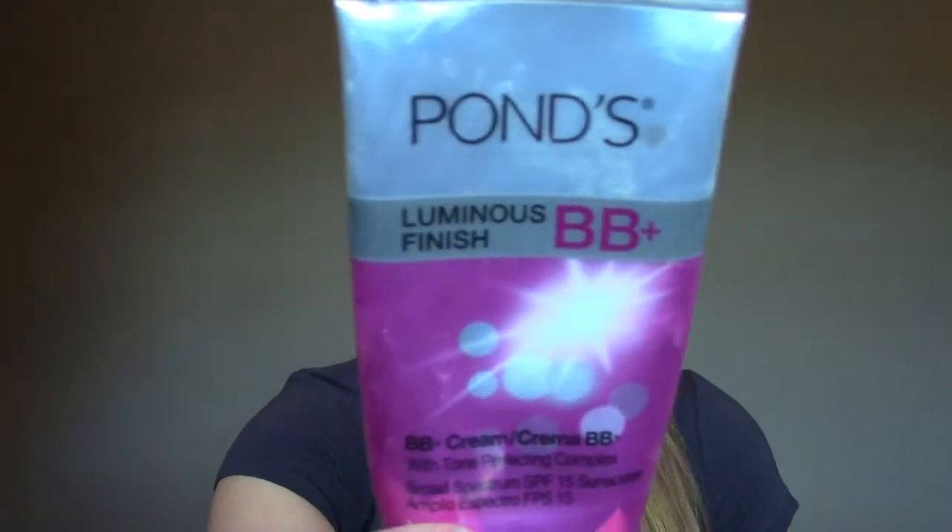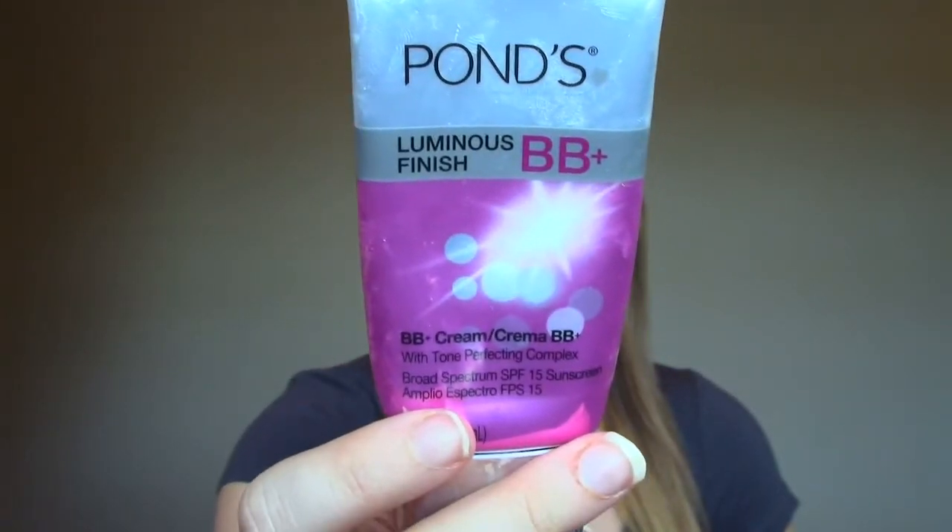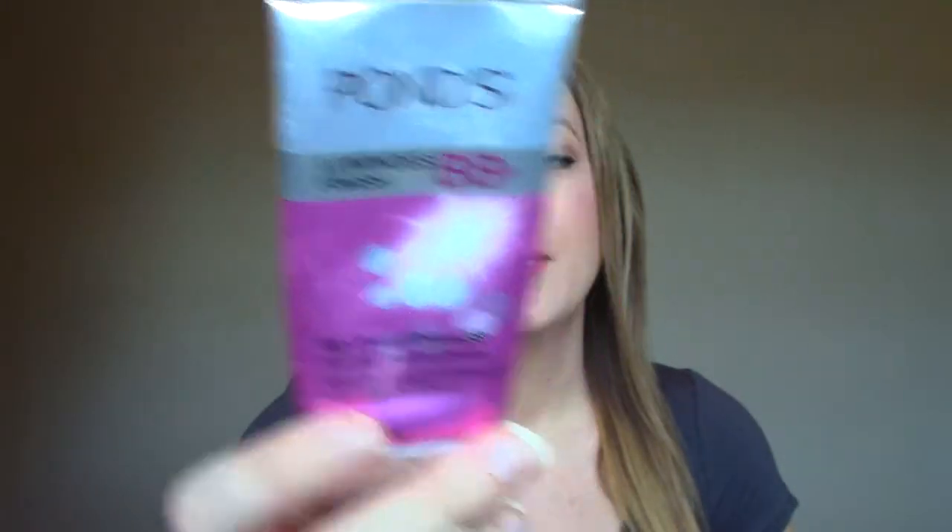The next is the Pons BB Cream in the shade Light. I had a whole bunch of these because I did a review on them like a year and a half ago — they sent me a bunch of them. It's probably the second one I've gone through; they take a long time to go through. It's a really solid BB cream. I have a whole separate review on it — maybe I'll link it down below. I do like it; very dependable BB cream. The next thing is the Suave Keratin Infusion Dry Shampoo.